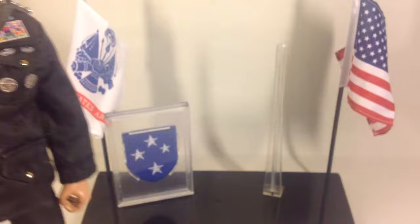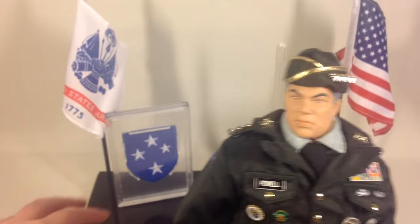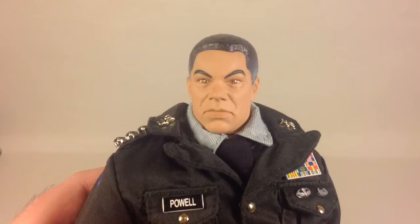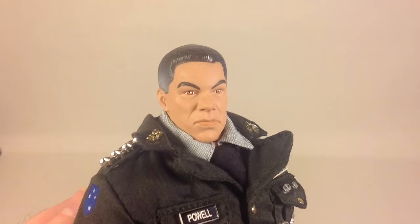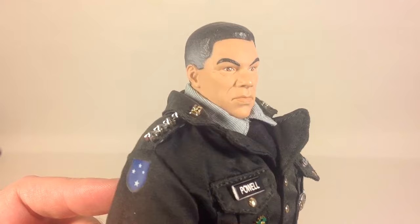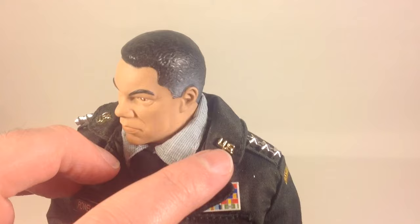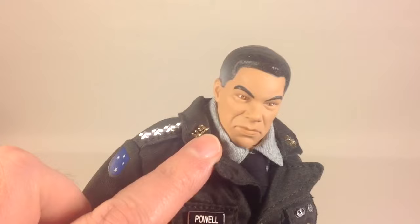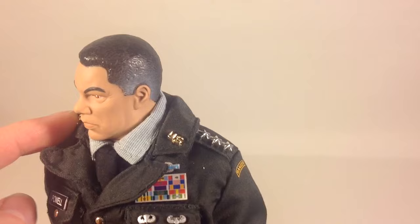That's a pretty cool addition to the figure. As for the figure himself, removing the stand and the hat — here's the head sculpt. It's a beautiful head sculpt and I can definitely see Colin Powell in there. You have the US Army pins on the collar on both sides, and the four silver stars on both sides as well.